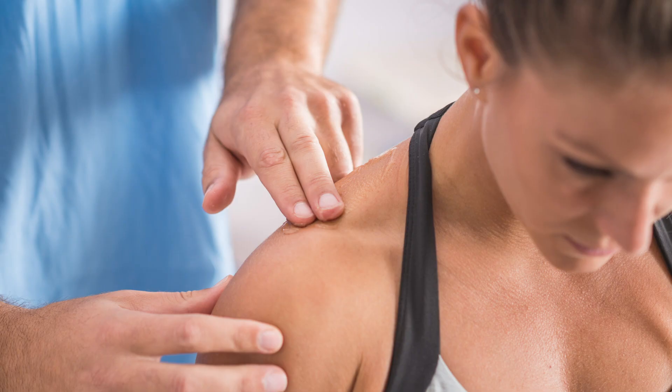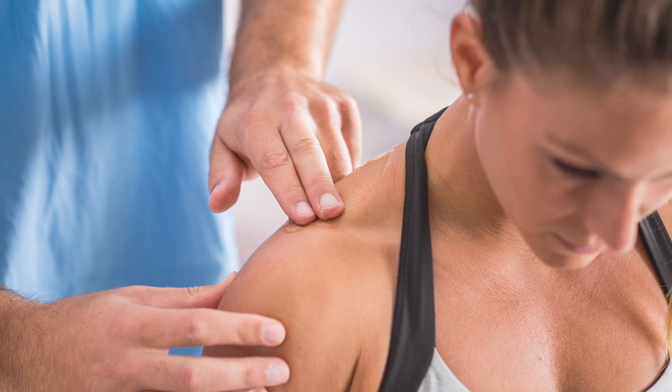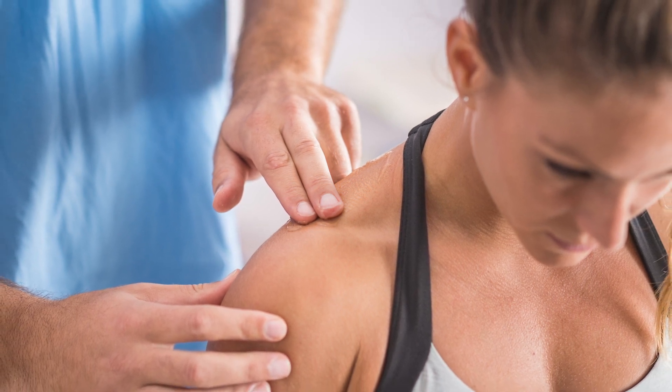Over the past seven or eight years, we have a new technology called a superior capsular reconstruction. Basically, when your rotator cuff is torn and retracted, we can actually replace that rotator cuff by doing a superior capsular reconstruction. It's not replacing the whole rotator cuff — it's simply replacing the part of the rotator cuff that holds the shoulder down so the shoulder can function.